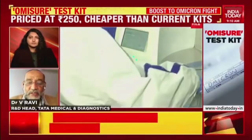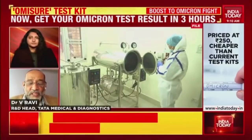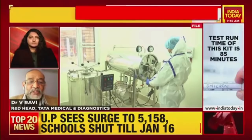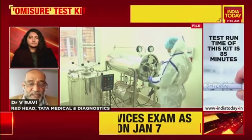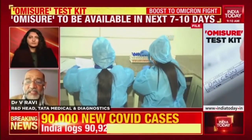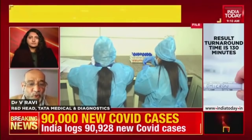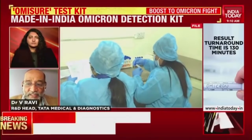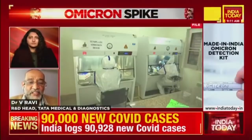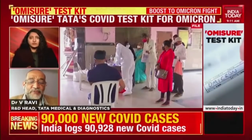The biggest advantage this test has is it has been confirmed on sequenced samples by ICMR in their extensive evaluation, so we hope it is going to replace genome sequencing. It is a PCR, so it cannot be done at home as a self-test because it is not an antigen test. The specimen has to be collected and the test has to be carried out in the laboratory.